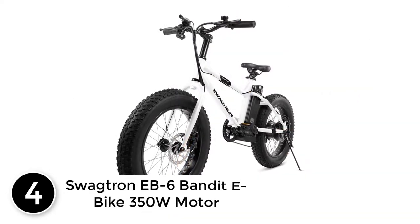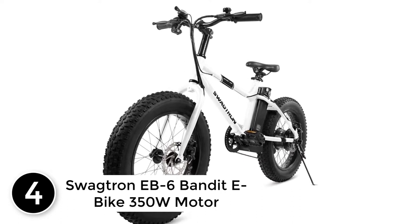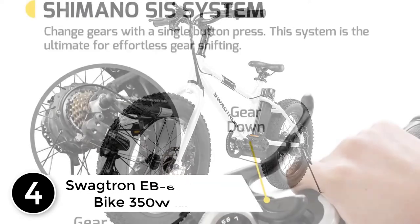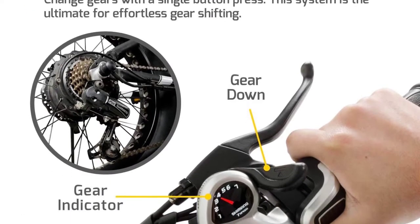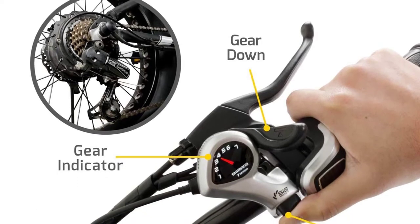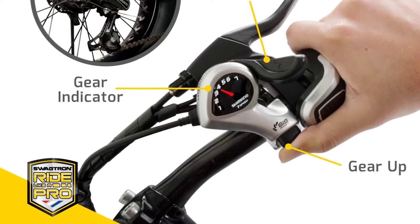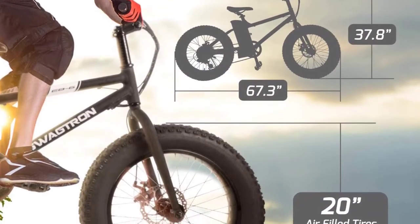At number 4: the Swagtron Ebb 6 Banded E-Bike with 350W Motor. Take on the world with the Ebb 6 electric bike. The Ebb 6 is a state-of-the-art hybrid bike, also known as a pedelec, with enough power to last up to 20 miles. Whether you want to pedal part of the way or use power assist technology and let the motor do all the work, the Ebb 6 makes bike riding fun again.